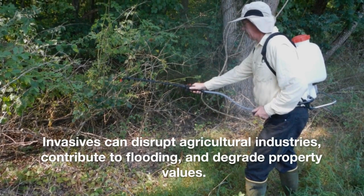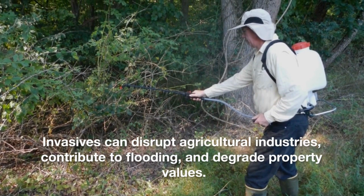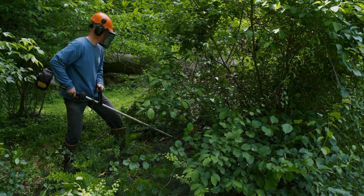Invasives can disrupt agricultural industries, contribute to flooding, and degrade property values. Controlling invasive species is costly and time-consuming.